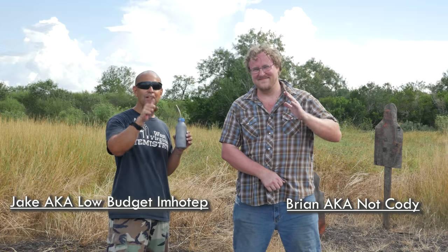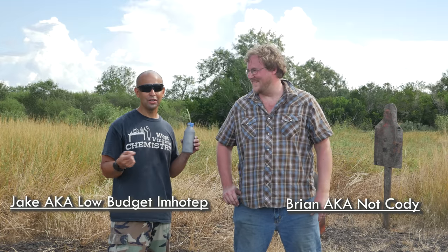Hello my friends and welcome to a new episode here at Ordnance Lab. I'm Jake, the mad scientist, and what we have here is Brian, not Cody. Cody obviously couldn't come to this video because he's busy doing something with his wife — you know, people still get married amazingly. I could never do it.